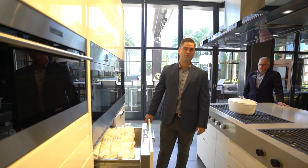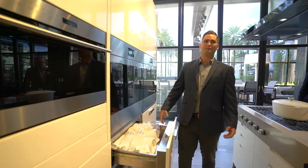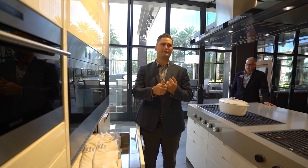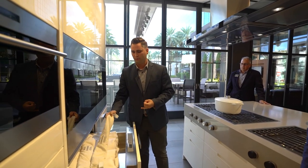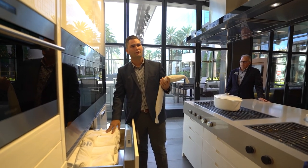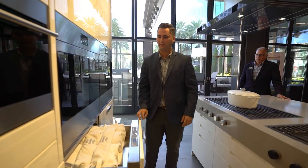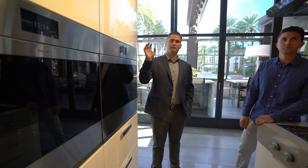Over here is a warming drawer, which is a piece I love integrating. When you think about a warming drawer, you typically think it's for keeping food warm, but this is actually rated where you could keep your towels in it, or warm up a heat pack. So it has versatile uses beyond the kitchen.